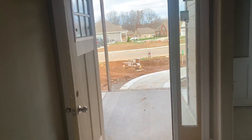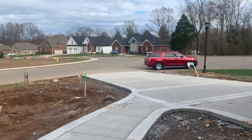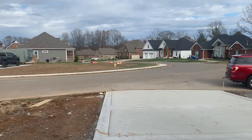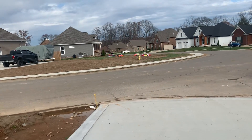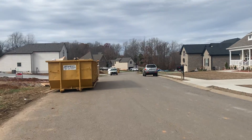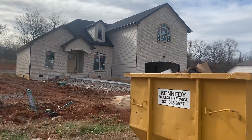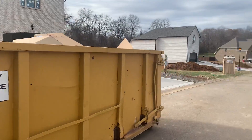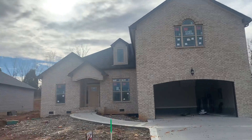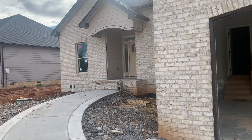We'll just walk on over and pop into 52 to see how far along we are on that one. So here we are. It's on the same floor plan, but if you like the garage on the right, you can go this route. I don't know if the front door is open, so I'm going to go ahead and go through the garage side here.